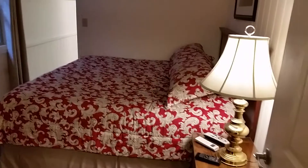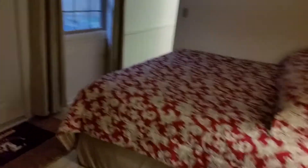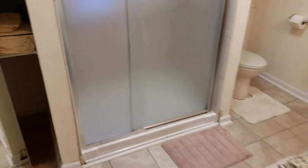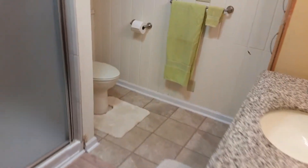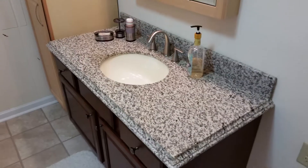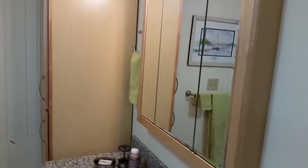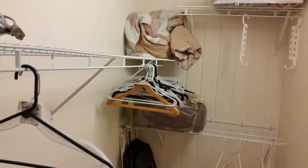Turn into the master bedroom — there's a king-size bed and a smart TV on the wall. There's a door that goes out to the backyard. Walk down the hall: linen closet, built-in shower, a toilet, and a nice big countertop with a pantry area for the bathroom. There's also a large walk-in closet where everybody can store extra stuff if needed.